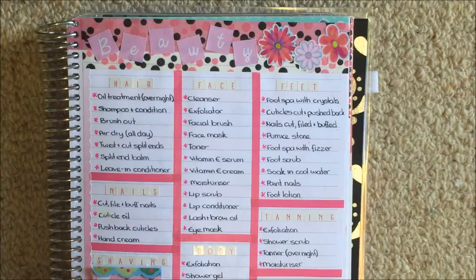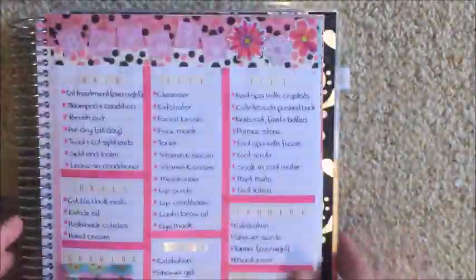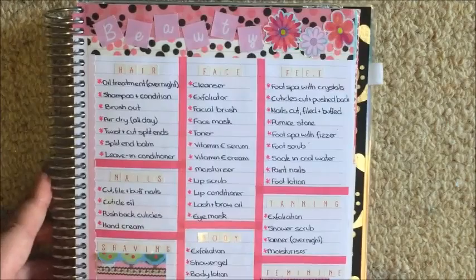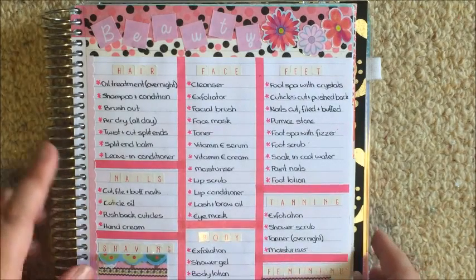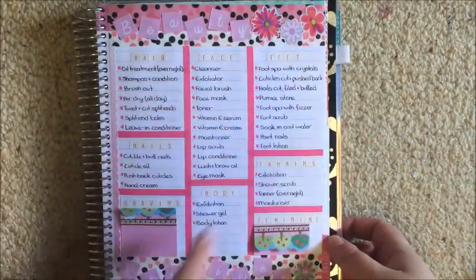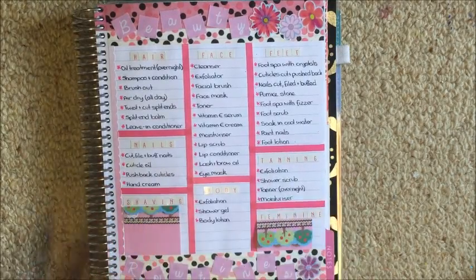What up guys, it's Steph. Welcome back to my channel. Today I'm filming a beauty routines video and this is just a note page in my Erin Condren planner. These are my original beauty routines — they've been amended slightly, so I'm going to go through what I used to do and then I have some sticky notes which I'll stick over each category to explain what's changed. I have eight routines: hair, nails, shaving, face, body, feet, tanning, and feminine. Shaving and feminine I'm not going to cover because they're a little bit private.